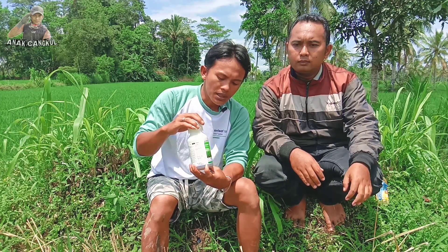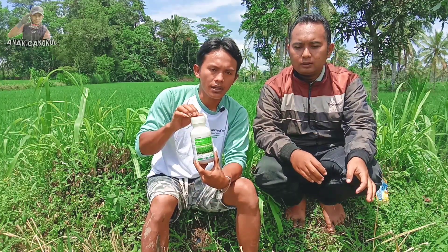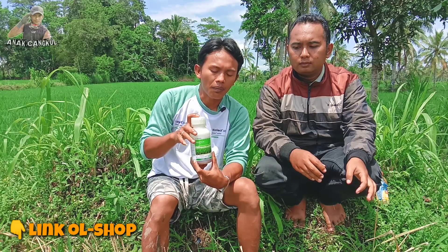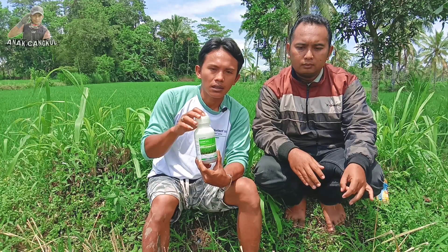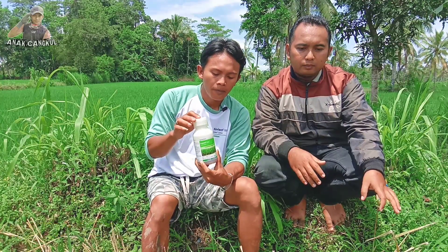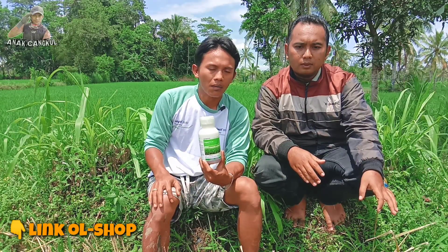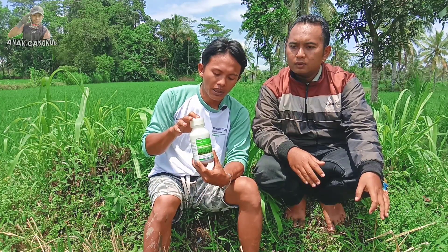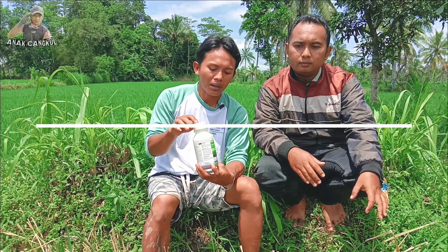Untuk produk herbisida Loyan ini sudah beredar di pasaran. Saya kira di kios-kios di seluruh Indonesia insya Allah sudah ada. Tapi nanti misalkan teman-teman kesulitan mendapatkan herbisida Loyan, bisa mengklik link deskripsi di video ini. Terima kasih banyak Mas Imam atas informasinya. Nanti kita juga akan praktekkan dan mereview hasilnya agar teman-teman bisa tahu, karena dengan adanya herbisida seperti ini pada dasarnya akan mempermudah pekerjaan kita sebagai petani dan bisa lebih menghemat biaya.